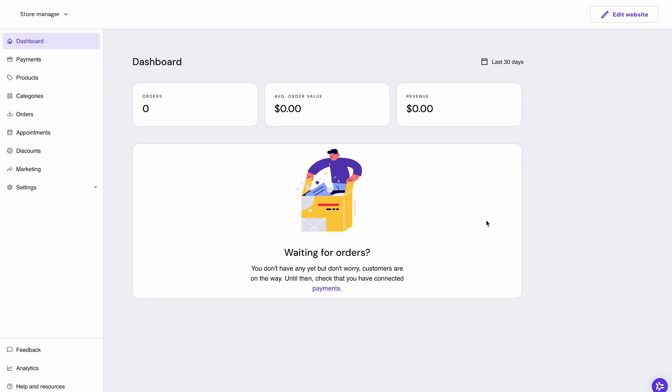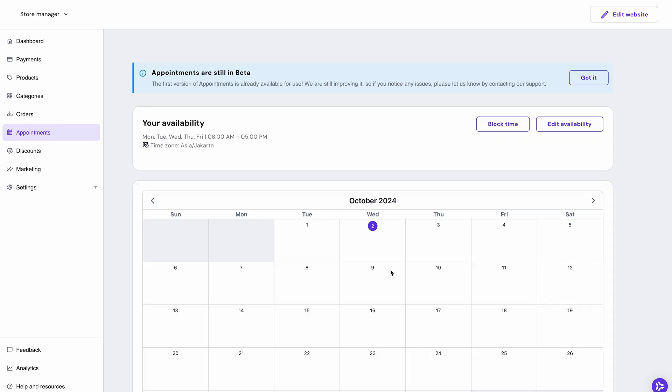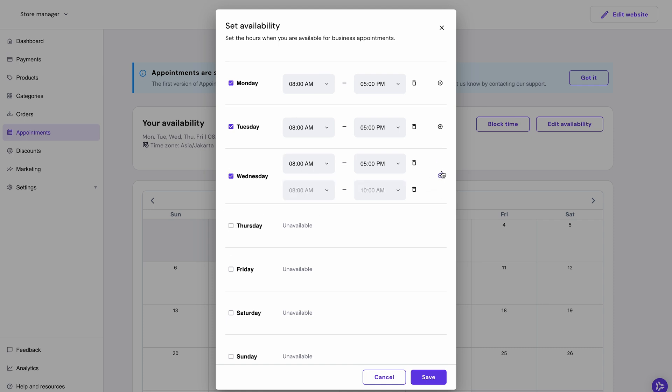With Website Builder, you can also allow customers to book workout sessions easily on your website. All you need to do is choose 'Appointments' on the left menu and click 'Enable Appointments'. Then you'll have to specify your availability so that people can book appointments accordingly. Click 'Edit Availability' and type in or select your working hours. You can also click the plus icon to add more time slots in one day. Remember to save your changes.